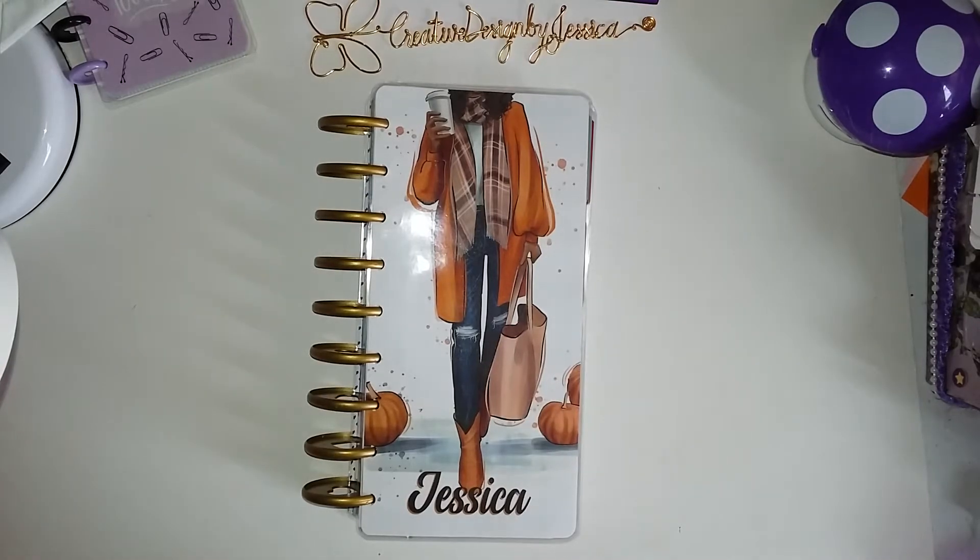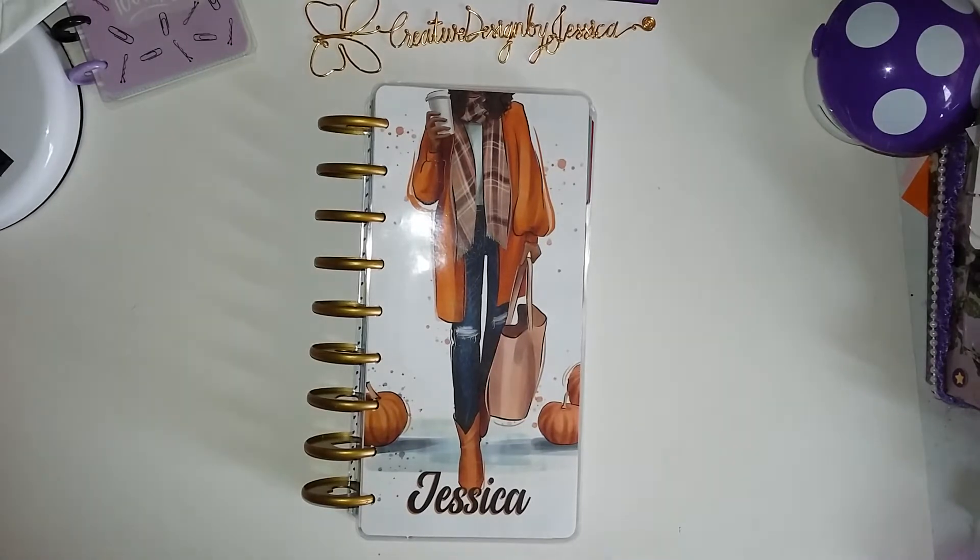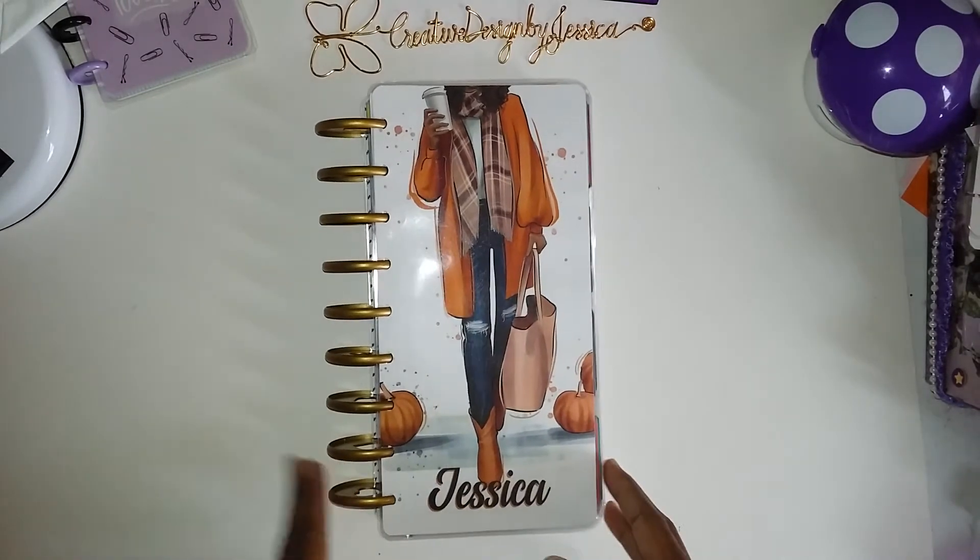Hello everyone, welcome back. I wanted to show you this very, very, very quick video on my playing with me in my Happy Nichi.